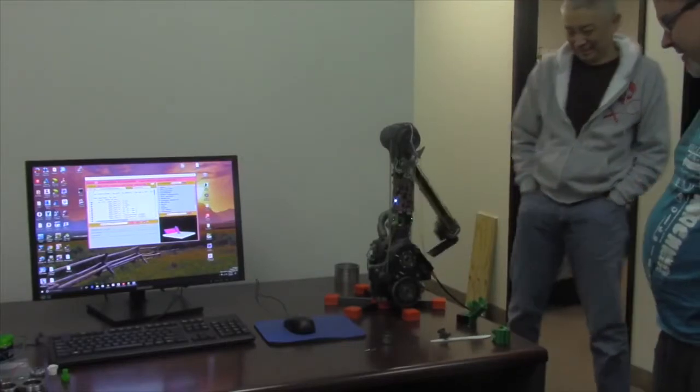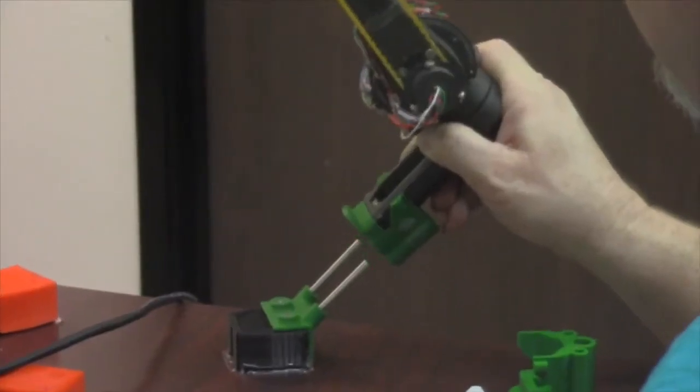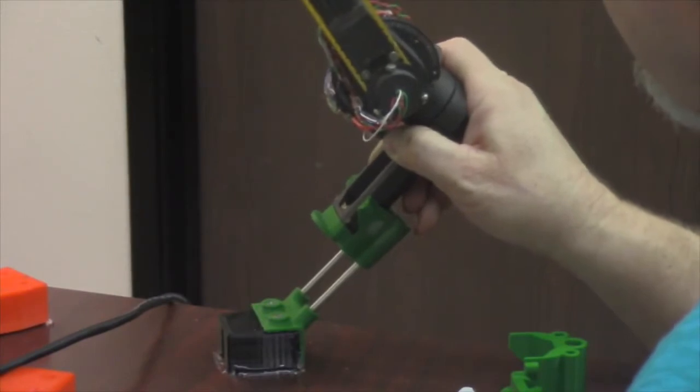Dexter — at first you might think it reminds you of a show or an insult, but a robotic arm by the same name is changing our future. Reporter Lucas Turner tells us more. Dexter is a modular robotic arm with a variety of applications and extreme precision. It can utilize a variety of attachments such as a vacuum tube, a pen, or even any 3D printed part made to fit on the end.